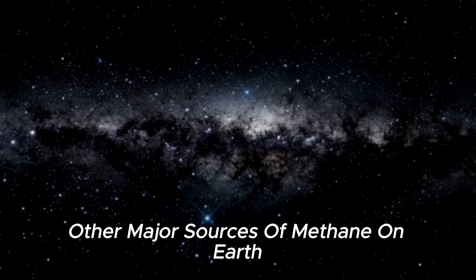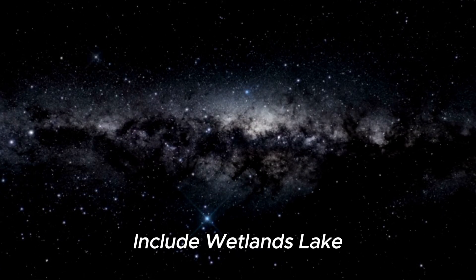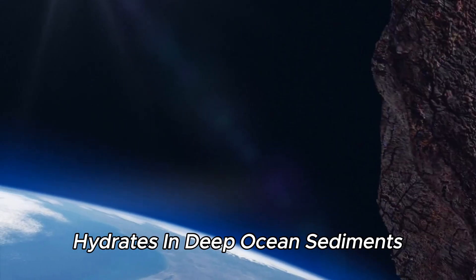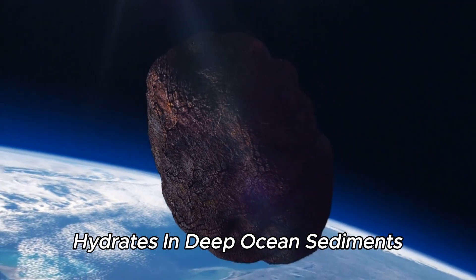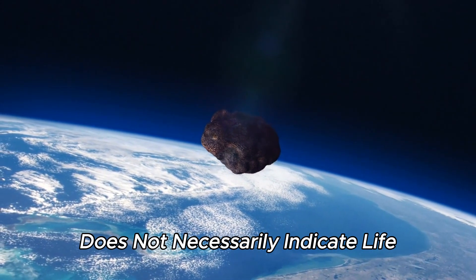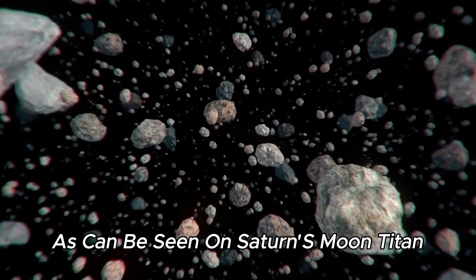Other major sources of methane on Earth include wetlands, lake, river, and ocean sediments, and large deposits of methane hydrates in deep ocean sediments. Methane, while a life-associated gas, does not necessarily indicate life, as can be seen on Saturn's moon Titan, which contains methane but has no evidence of life.